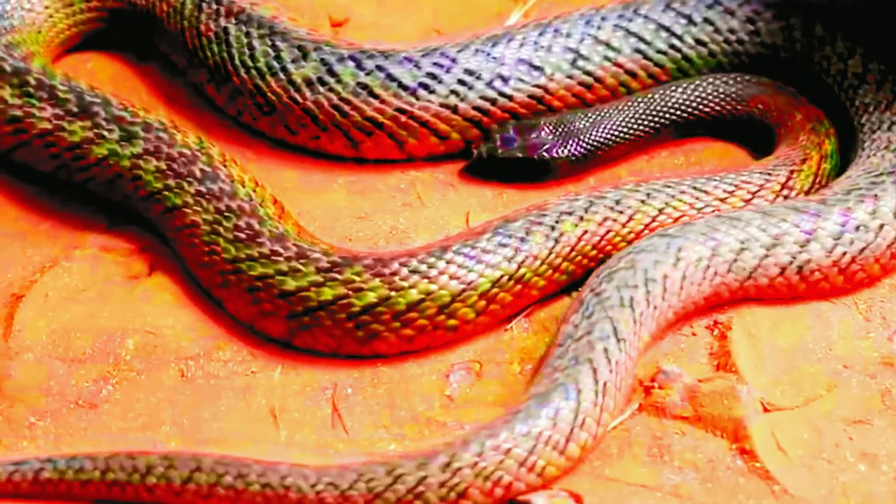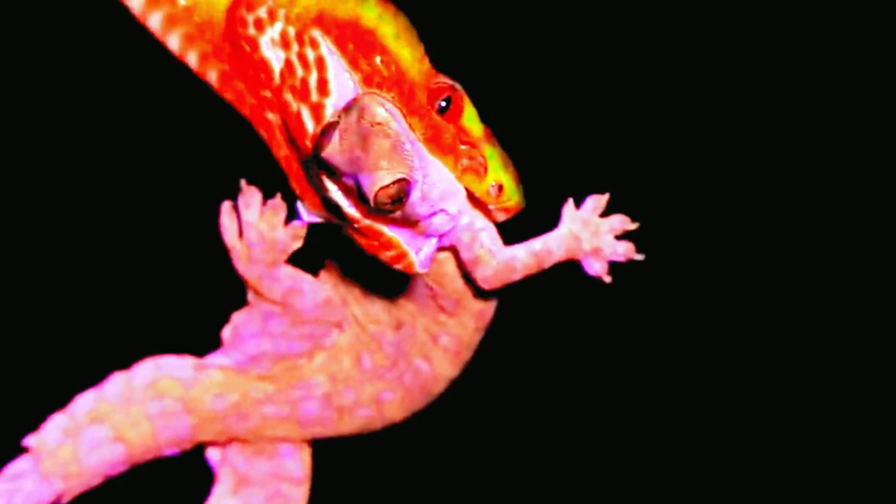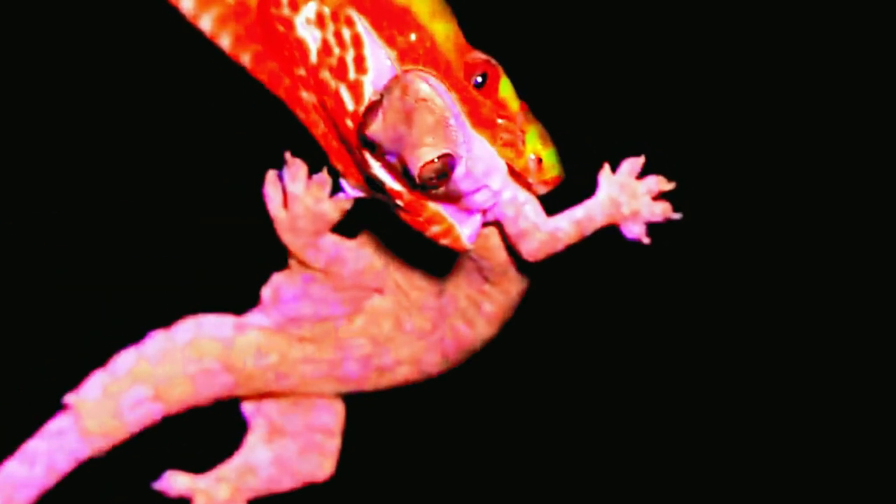Snakes in Europe include species like the European adder, grass snake, and smooth snake. They can be found in various countries across the continent, including the UK, France, Germany, and Italy.